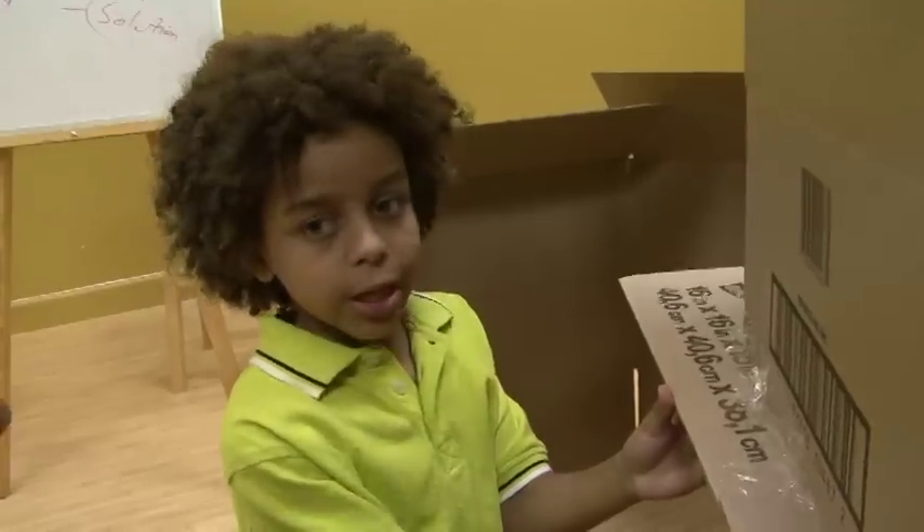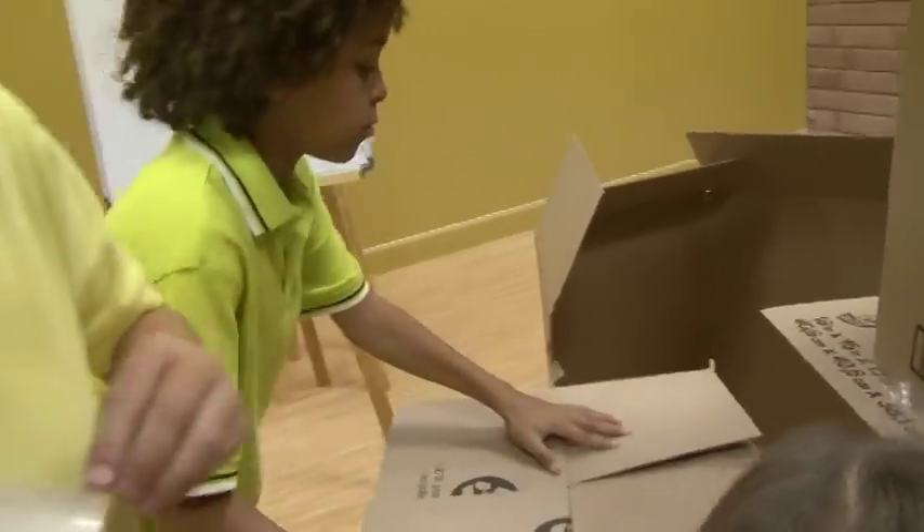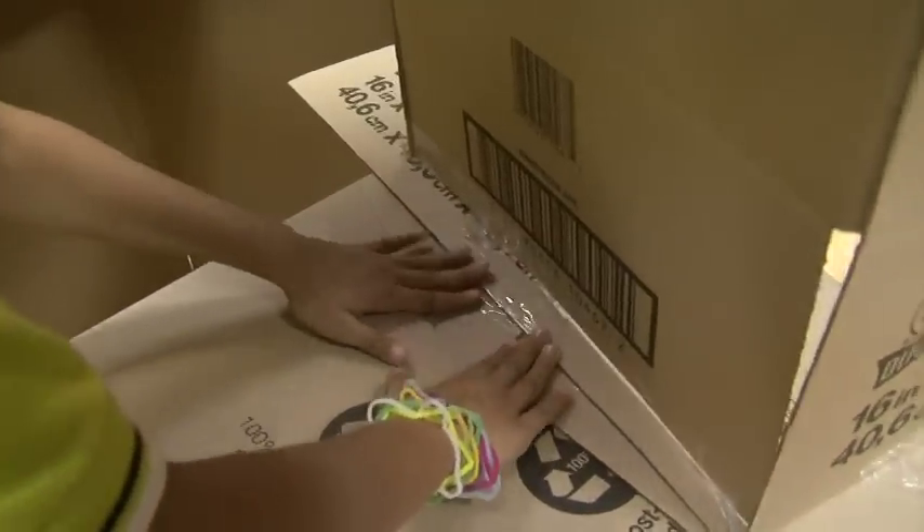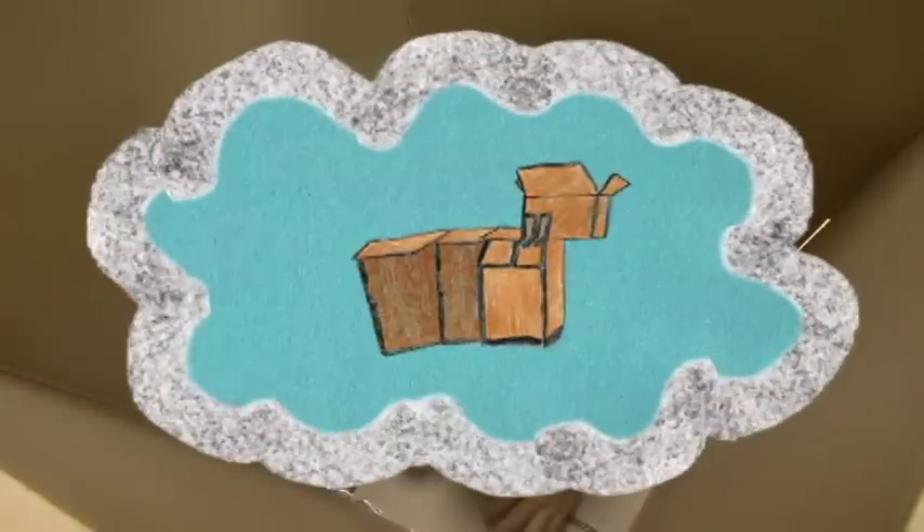We need something right here. The box! Woohoo! That's smart. We put a box under the chimney and taped it to hold it up.